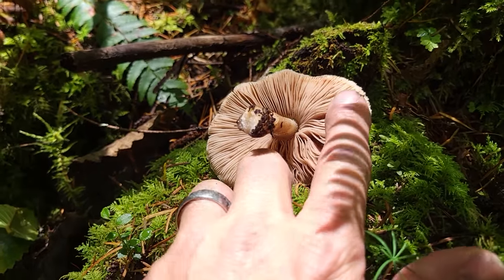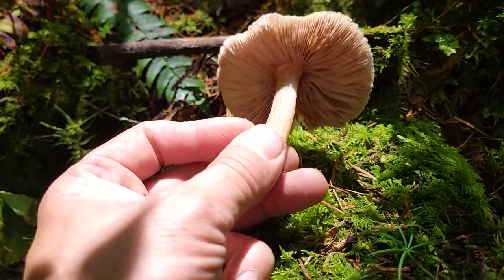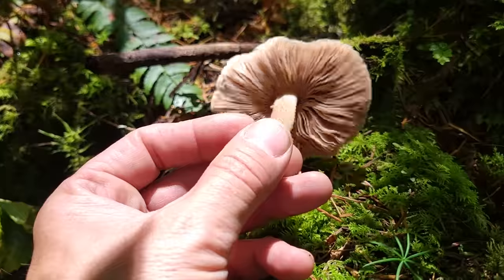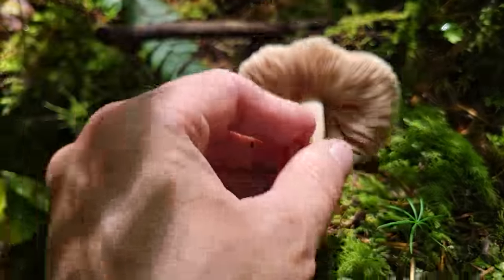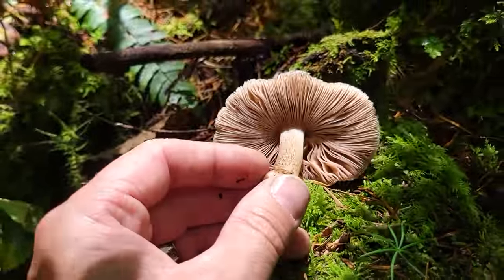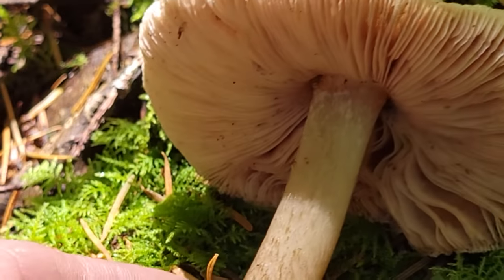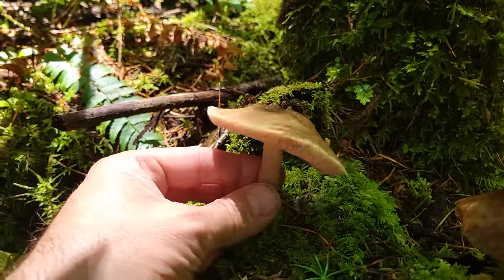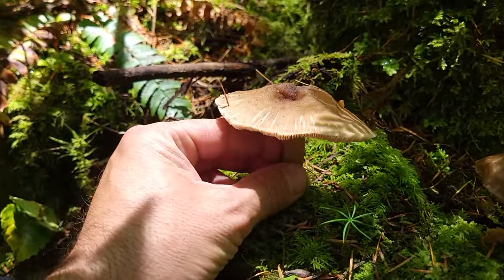Now if it were really bright pink gills, that would probably be an Agaricus. But these ones just have pink spores on white gills, growing on dead wood. And also these gills do not attach to the stipe. So all of these keys would indicate that this is in the genus Pluteus — and this one, Pluteus cervinus, is probably the most common one here.